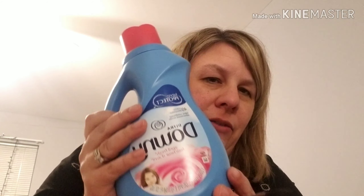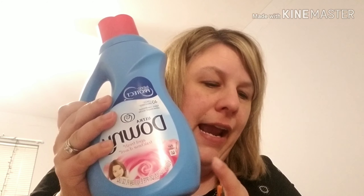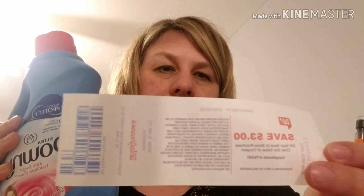I bought three of the Downys at $2.99 each — this is in the sale ad. With that I got three dollars back as a reward printout at the register. This is 34 ounces, and I thought these were a pretty good size for $2.99.